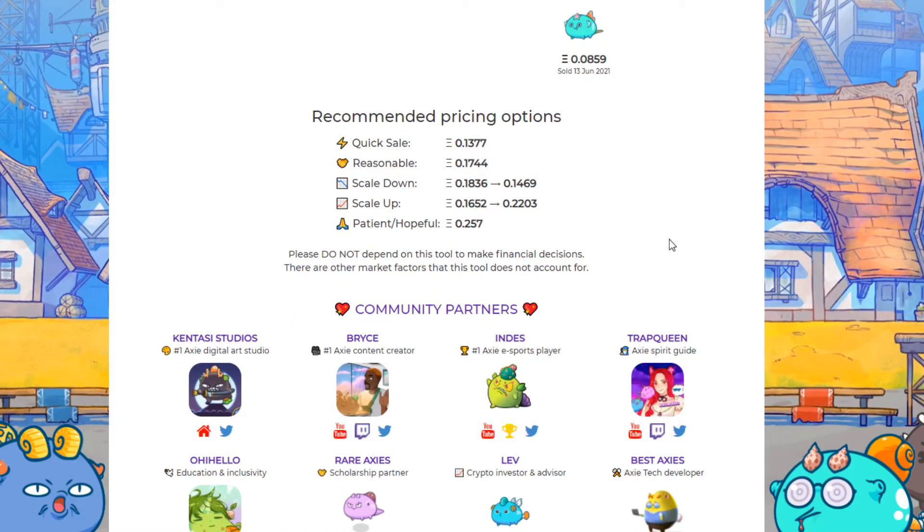You go even further to recommended pricing options. This is just a recommendation — it isn't necessarily what you should actually list it for. You can see here that a quick sell — you're definitely going to sell this super quick at 0.137. I don't recommend starting at that price unless you're really desperate. Here's one for 0.174 — that's a reasonable price. You can see the scale down and scale up. If you're going to do a timed auction that decreases over time, that's the scale down. If you want to increase over time, that's the scale up. The patient hopeful option is at 0.257. This could actually happen because the market is increasing. I don't think we're quite there yet.